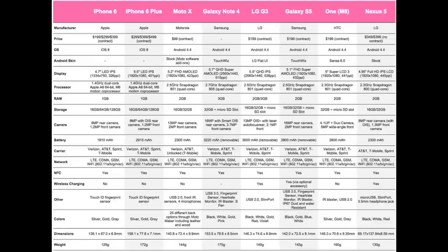Next is the 'Other' section, highlighting each device's strong points. The iPhone 6 and 6 Plus both have a Touch ID fingerprint sensor. The Moto X has USB 2.0, front IR sensors, and four microphones. The Galaxy Note 4 features USB 3.0, a fingerprint sensor, heart rate monitor, IR blaster, and S Pen. The LG G3 has USB 2.0 and a Slim Port. The Galaxy S5 has USB 3.0, fingerprint sensor, heart rate monitor, IR blaster, and IP67 dust and water resistance. The HTC One M8 has an IR blaster and USB 2.0. The Nexus 5 has a micro USB port, Slim Port, and 3.5mm headphone jack.